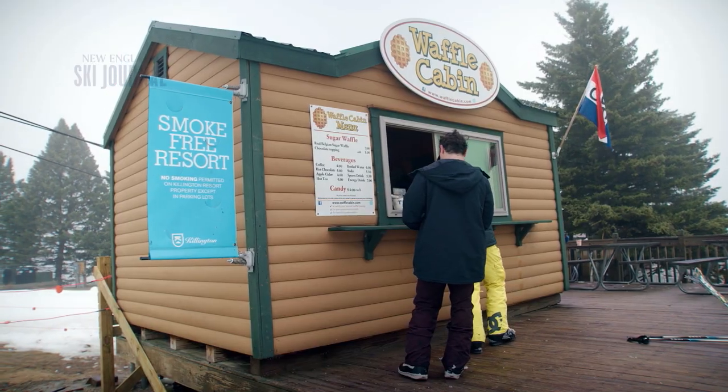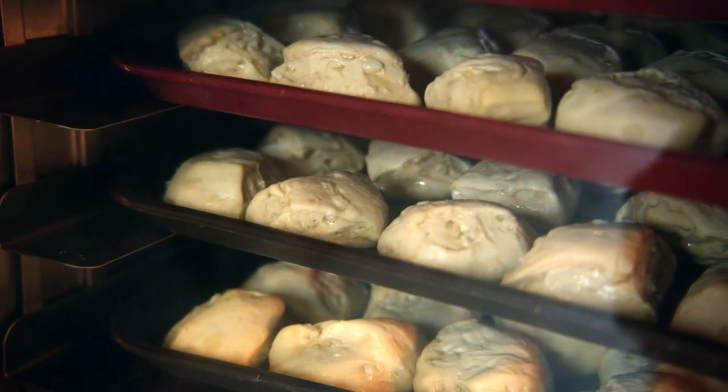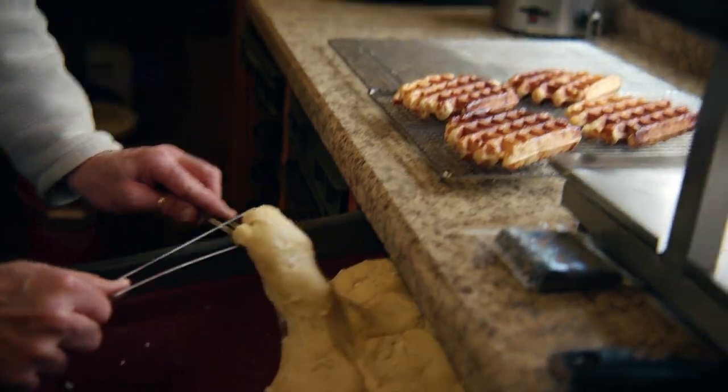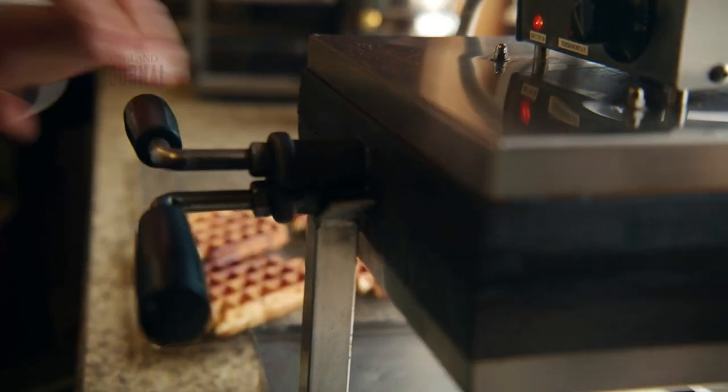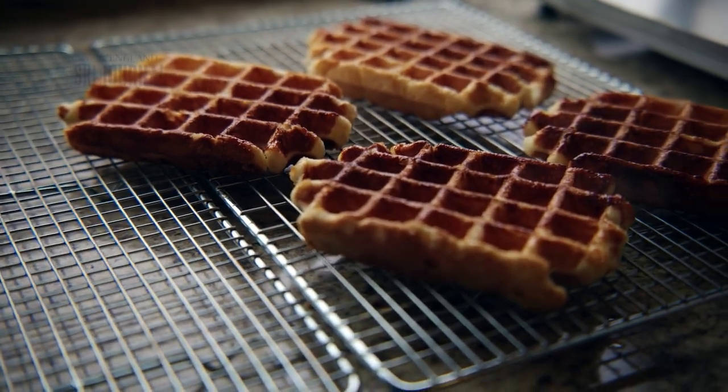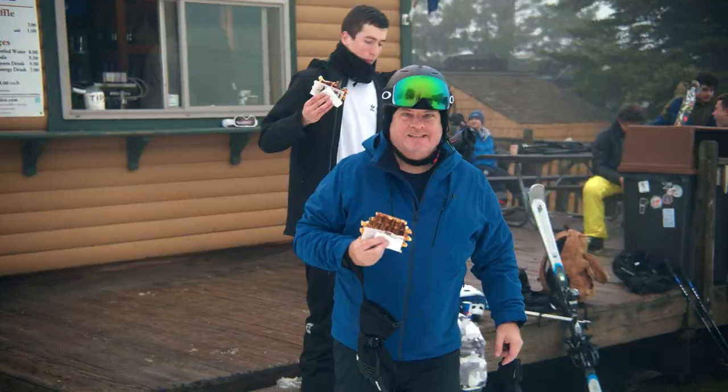The secret to the Waffle Cabin waffle is butter for richness, vanilla, and a special ingredient called pearl sugar — nibs of sugar in the dough. When baked, it caramelizes, making the outside crunchy while the inside stays soft and chewy. It's actually a waffle that doesn't need any topping whatsoever, yet it's better than any waffle you'll have with a topping.